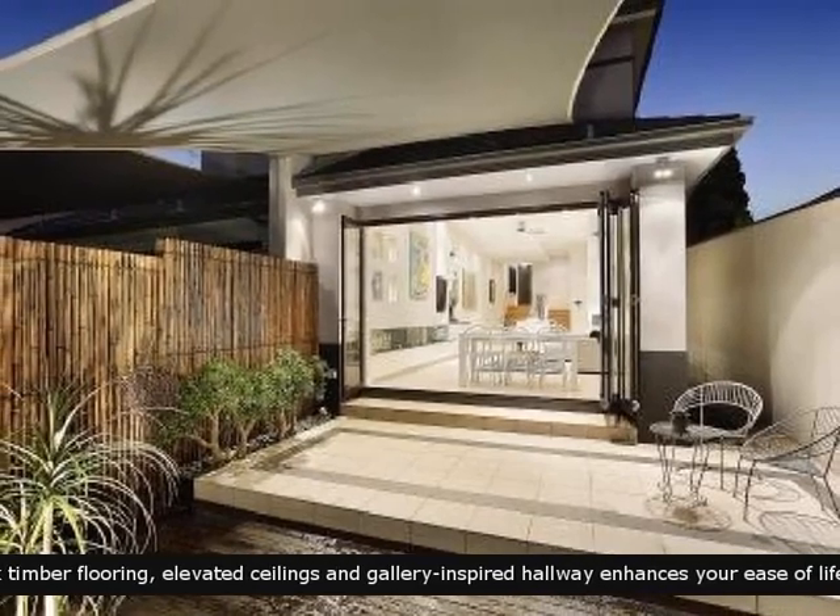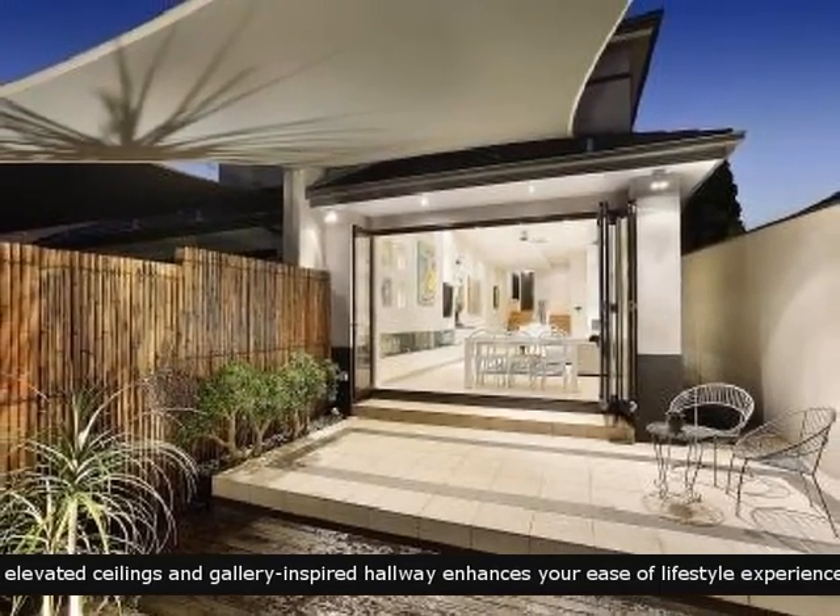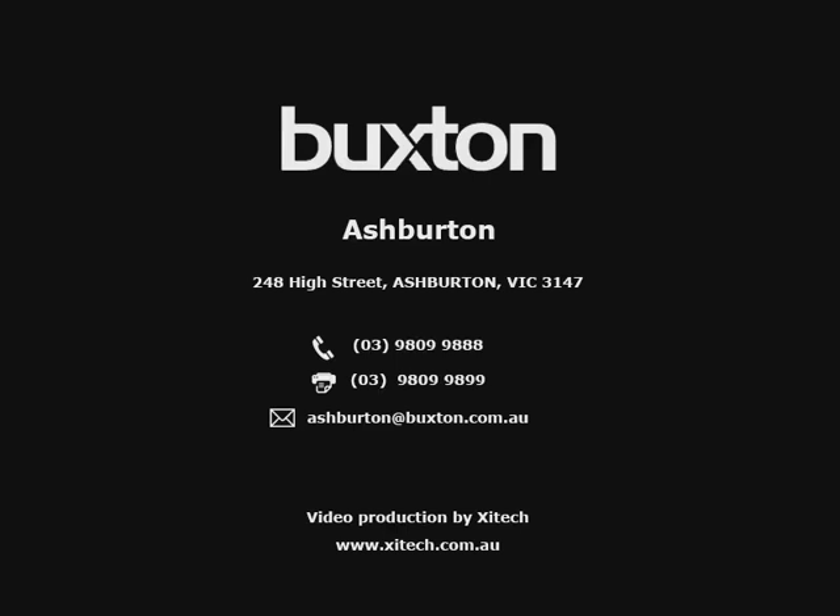The best in outdoor entertaining and living — a great way to end the day. Contact us for more information.